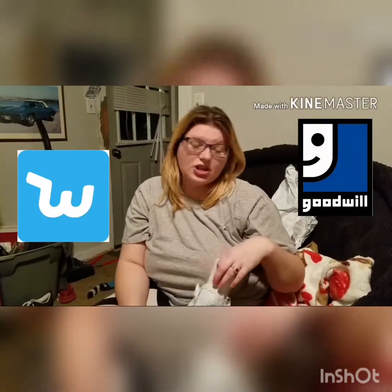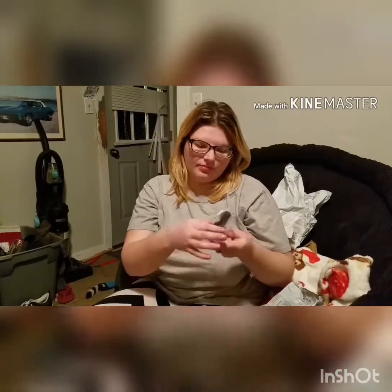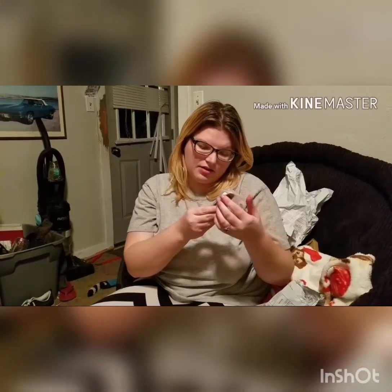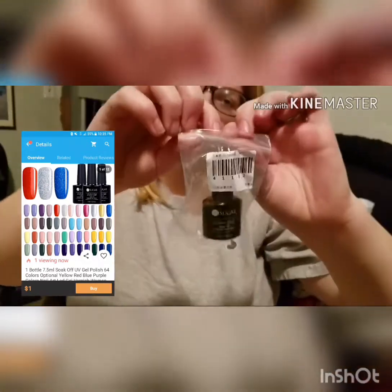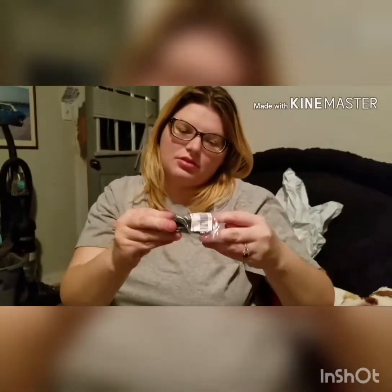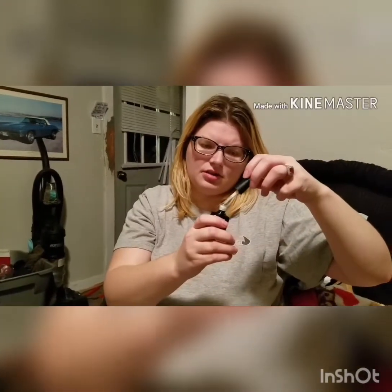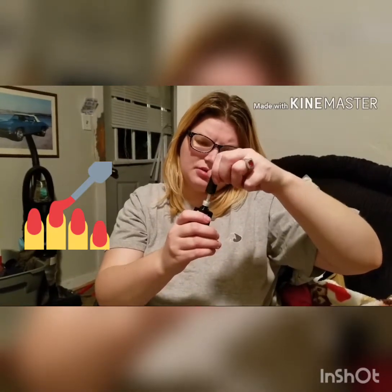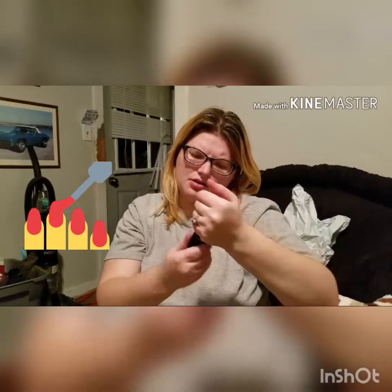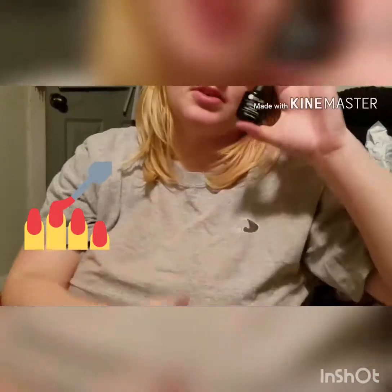Hey everyone, today we are doing a Wish and Goodwill haul. The first thing I got from Wish is a color gel UV and LED gel polish — it's pretty much the coating for gel nails, pretty easy acrylic gel. It's for french tips, looks kind of like that, and this was a couple bucks. I decided to get it to do my nails.